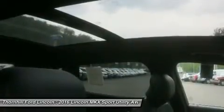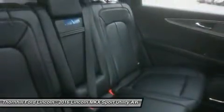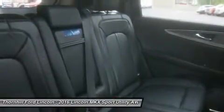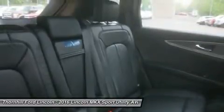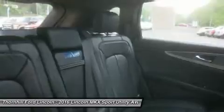Cruising on the highway in an unpredictable stream of cars, using the adaptive cruise control, the Lincoln MKX can change its speed to maintain a preset gap from the car ahead. If the car ahead slows suddenly, the Lincoln MKX can flash an alert on your windshield to get your attention. It also precharges the brakes to prepare for a sudden stop.